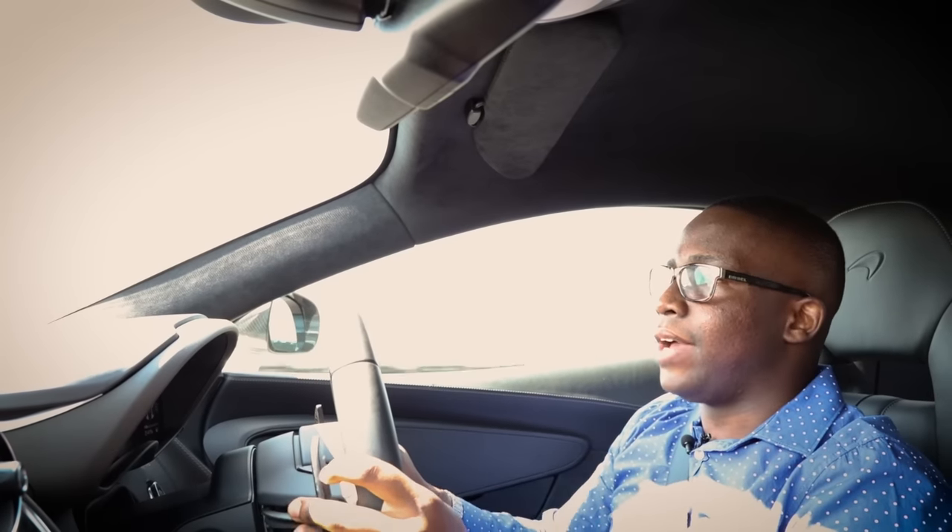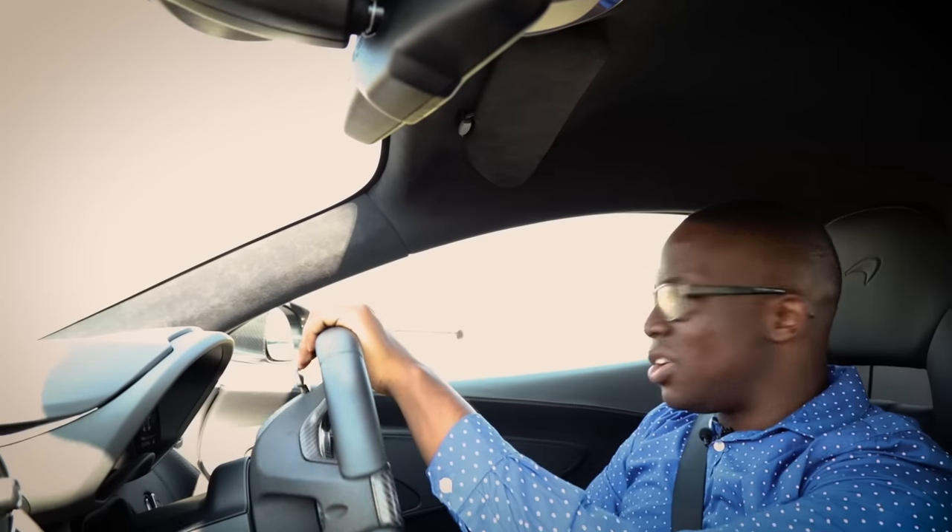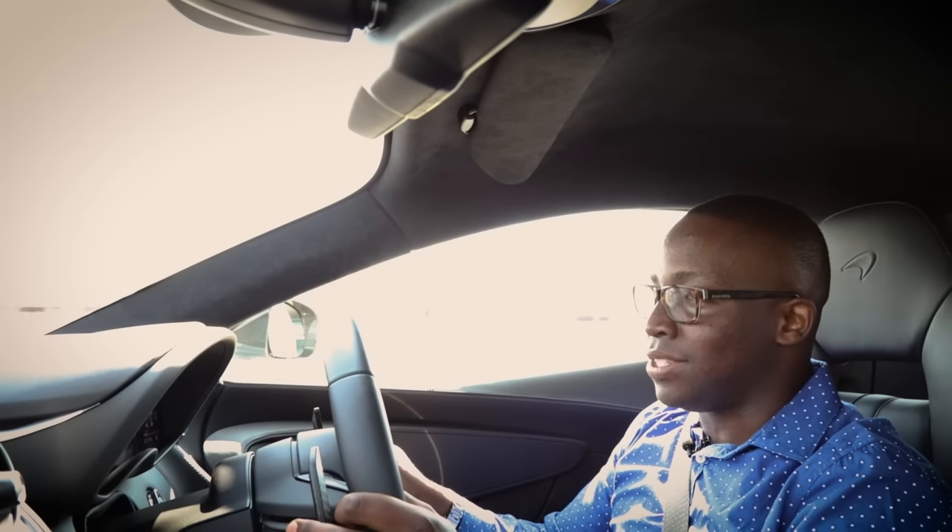So I'm in the McLaren 570S, which makes up part of the Sport Series of the McLaren range. In a sense, this car is the baby McLaren — but trust me, there's nothing baby about this car. You've got a car that produces 419 kilowatts and 600 Nm of torque, a car that you can set up for the road or for the track. And the way they've set this car up, it is phenomenal.